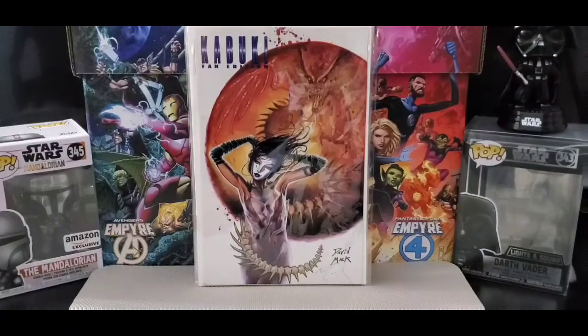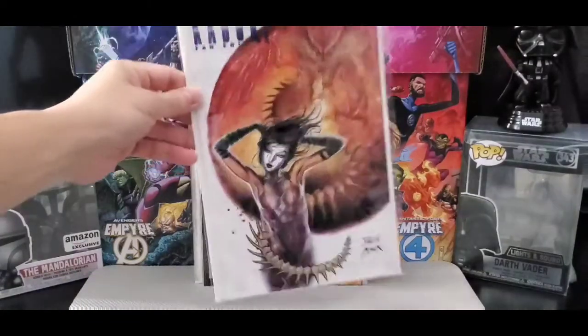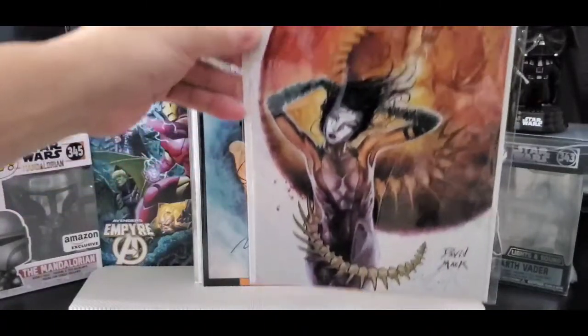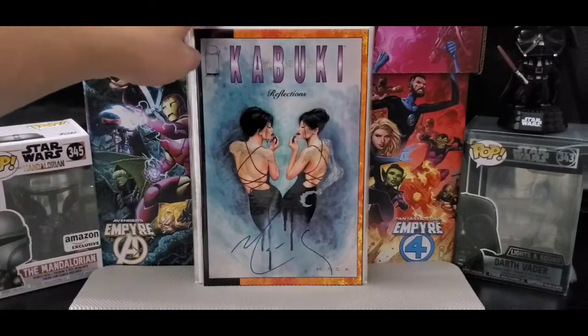On to Kabuki — this is a Kabuki fan edition autographed by David Mack. Love the dragon up there, pretty cool. This is one of David Mack's earlier works. He created Kabuki — this is Kabuki Reflections.